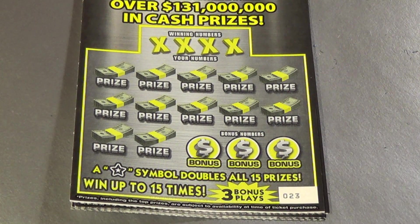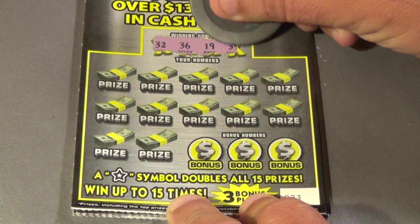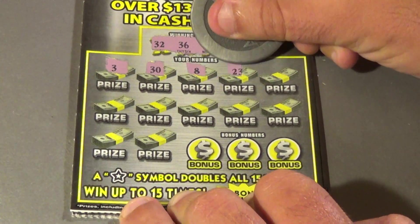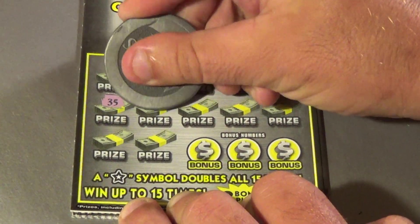Beginning with ticket number 23. We're looking for 32, which is 23 backwards, 36, 19, and 35. And we have a 3, 38, 23, 1 — BAM! 35! We have a winner.